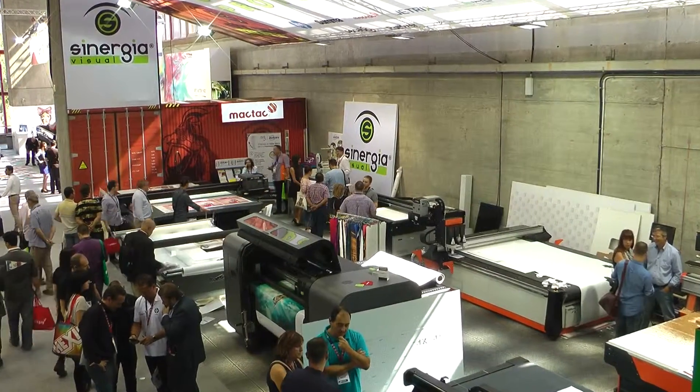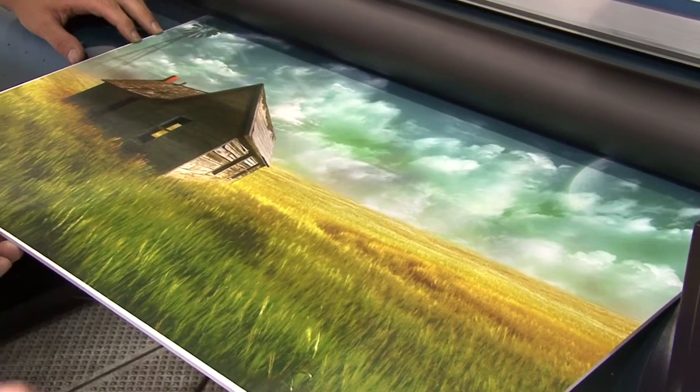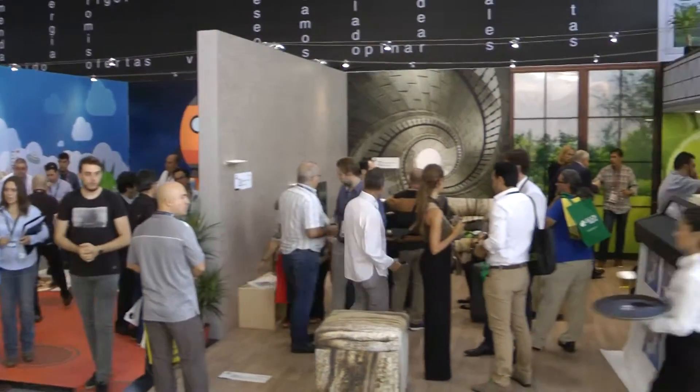Este año como novedad presentamos dos stands complementados. En uno presentamos todas las novedades de maquinaria, tanto de impresión digital como de acabado, para el sector sobre todo industrial, y también de pequeño y mediano formato. Es un Sinergia Home, que es una representación de máxima expresión de todas las posibilidades que tiene el cliente con la tecnología que comercializamos.